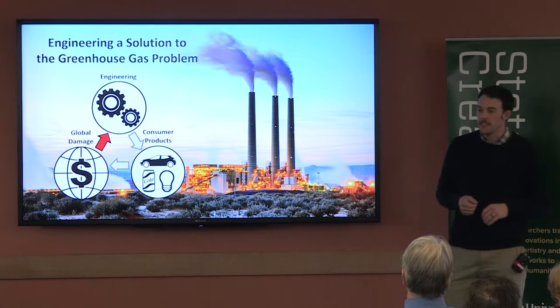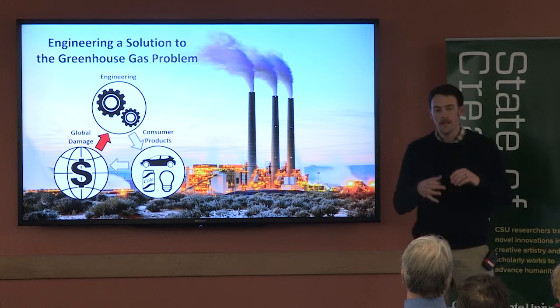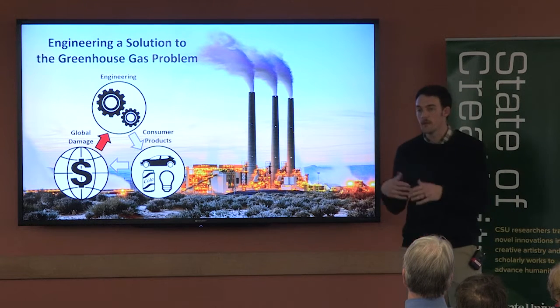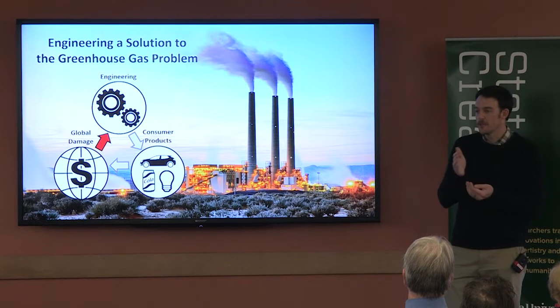The problem here is that the engineering design process is typically built on three primary categories: it's a balance between the cost of your design, the time it takes to complete your design, and of course the physical performance of whatever product you're designing. Unfortunately, greenhouse gases don't fit well into any of those three categories.